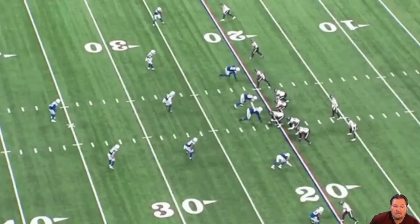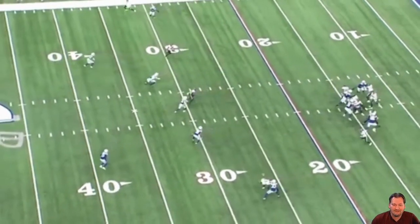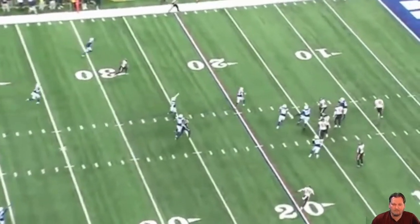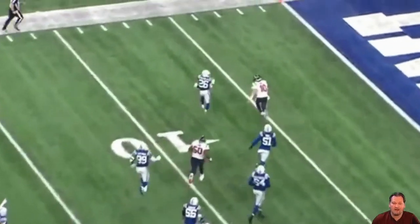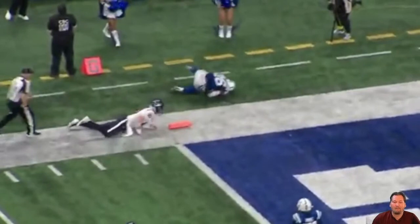Last game of the year against the Houston Texans — what better way to end the season than getting an interception in the final game? Let's watch this play — that's a pick-six, ladies and gentlemen. That's a pick-six.